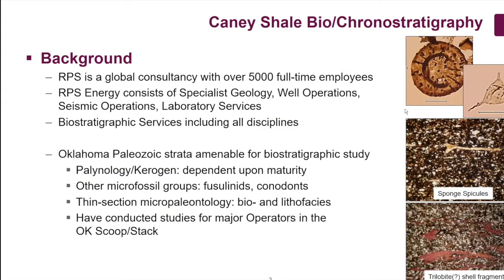For those of you not familiar with RPS, just a little plug. We're not as big as Halliburton or Schlumberger, but we are a global consultancy of about 5,000 full-time employees, with probably the same number of consultants and associates around the globe. RPS is predominantly an engineering and environmental consulting group, but there is an energy group based in the UK with offices in Houston, Calgary, Perth, and Kuala Lumpur. I am part of that, as are the biostratigraphic and laboratory services in Northwich.